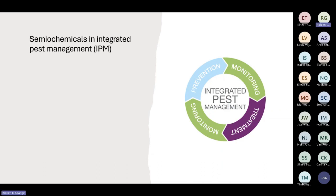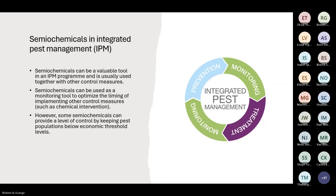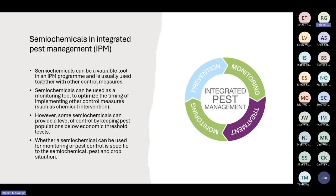Semiochemicals are an important part of integrated pest management and can be valuable as both a monitoring and control strategy. They can be used as a monitoring tool to optimize the timing of other control measures such as chemical intervention, or used to keep pest populations below economic threshold levels, providing some measure of control. Whether a semiochemical can be used for monitoring or pest control is specific to the particular semiochemical, the pest in question, and the crop situation.